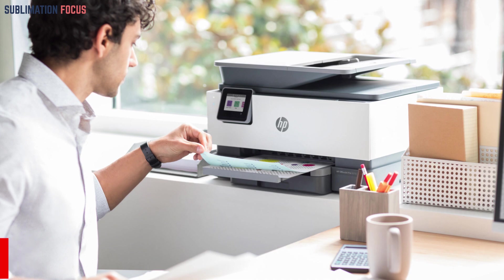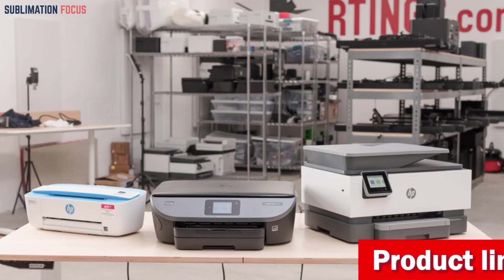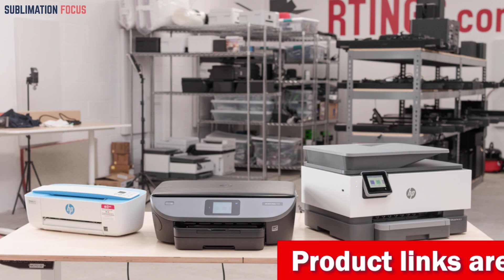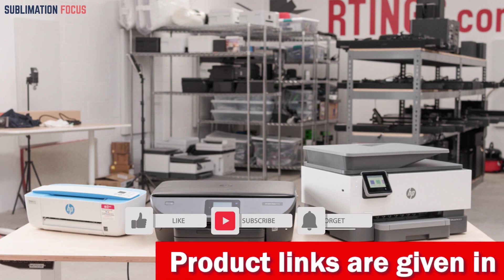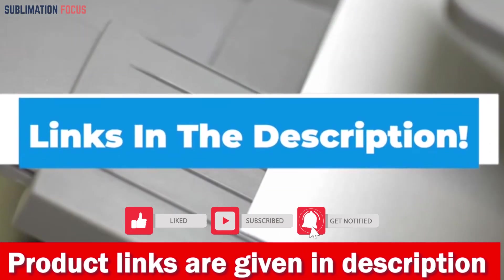Its reliable Wi-Fi connectivity ensures that you stay connected and interruptions are reduced with self-healing Wi-Fi. Overall, the HP All-in-One Wireless Color Inkjet Printer is an outstanding option for individuals who need an affordable, reliable, and efficient printer for home use. If you think this printer is a good fit for your needs, check out the link in the description box.